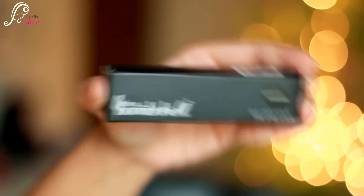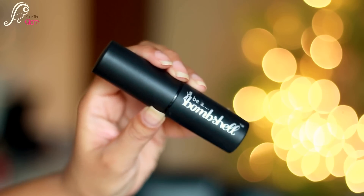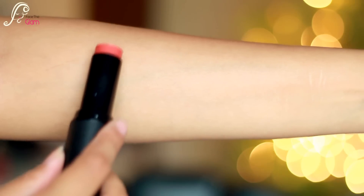The first thing I have is by Be A Bombshell — it's called The One Stick in shade Sweetness. Let me open it and see what it is exactly. It's a really nice jumbo cylindrical product. I think this is something you can use on your lips and your cheeks as well — kind of a cheek stain and lip stain. The amount of product is 7.3 grams and it retails for $16.